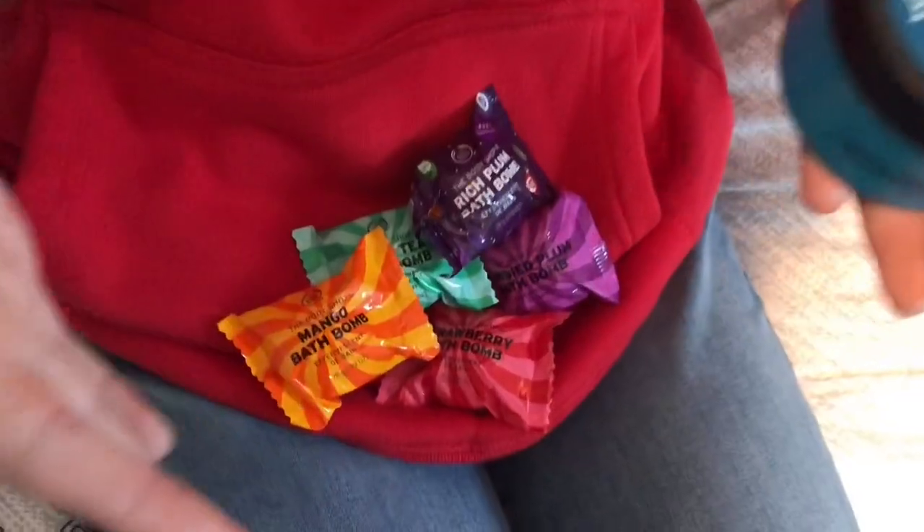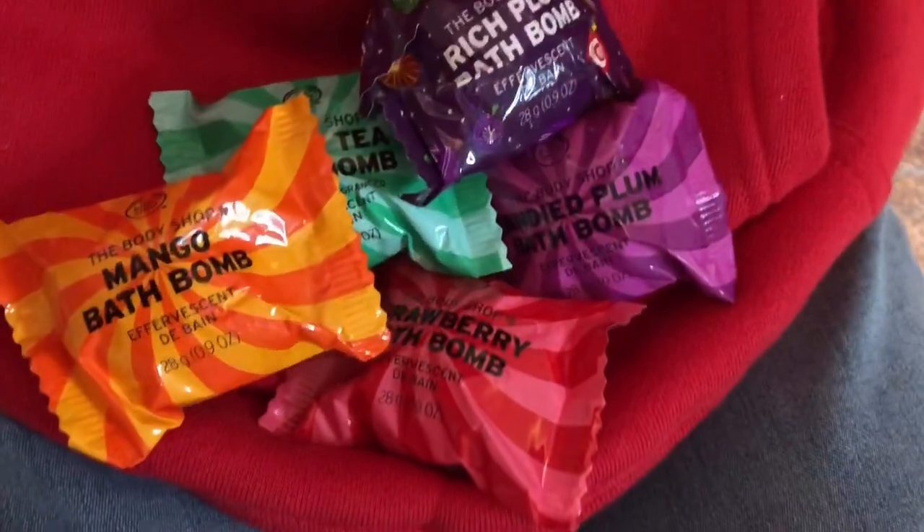They look like candy — they're not. These are the Body Shop bath bombs. So there's rich plum, green tea, strawberry, mango, and candy plum. And more bath things — I got this thing called a shower steamer. You put this in your shower and the steam makes it kind of evaporate, and then the aromas from inside, like an essential oil, will help you with something. This one is the relaxed one — so it helps you relax.